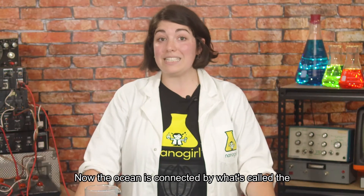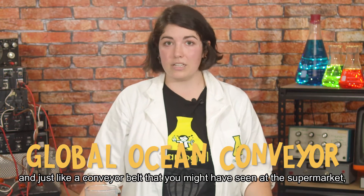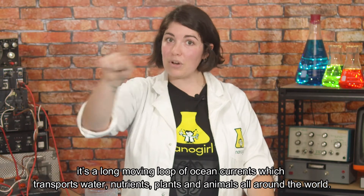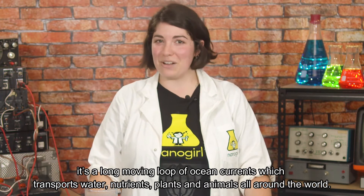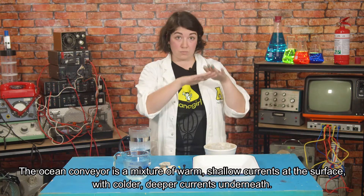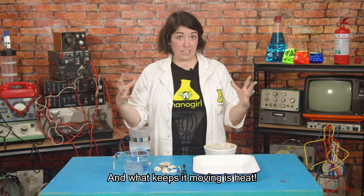The ocean is connected by what's called the Global Ocean Conveyor, and just like a conveyor belt that you might have seen at the supermarket, it's a long moving loop of ocean currents which transports water, nutrients, plants, and animals all around the world. The ocean conveyor is a mixture of warm shallow currents at the surface with colder deeper currents underneath, and what keeps it moving is heat.